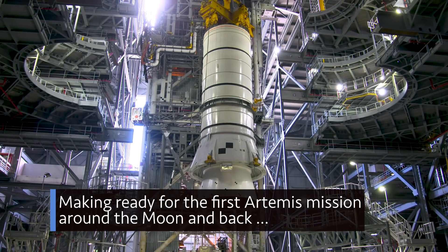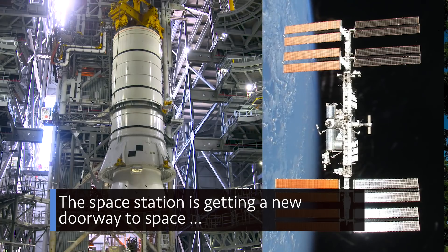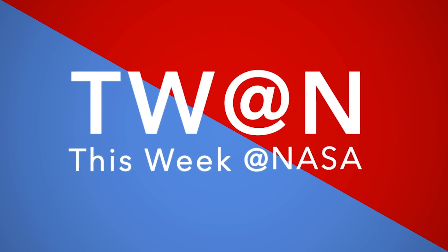Making ready for the first Artemis mission around the moon and back. The space station is getting a new doorway to space. And how to know when and where you can look up to spot the station. A few of the stories to tell you about this week at NASA.